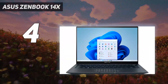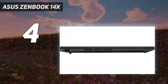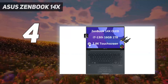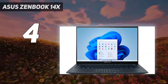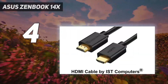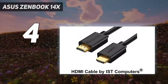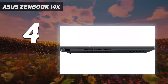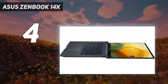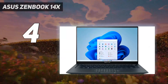ZenBook 14X OLED delivers more in every way. Technical specifications — Processor: 13th-generation Intel i7-13700H, 24MB cache, up to 5.0GHz, 14 cores, 20 threads. Display: 14.5-inch 2.8K, 2880x1800, OLED 16:10, 0.2ms response time, 550 nits, Pantone validated, 100% DCI-P3, touchscreen display.